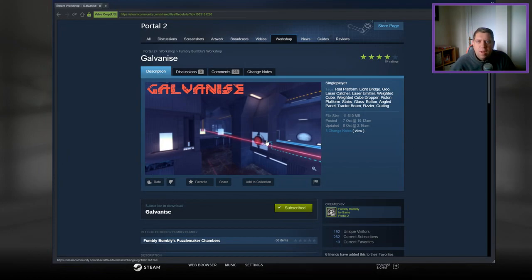Hey guys, what's going on? It's Snok. Welcome along to a brand new video. Today we're going to play Galvanize from Fumbly Bumbly.